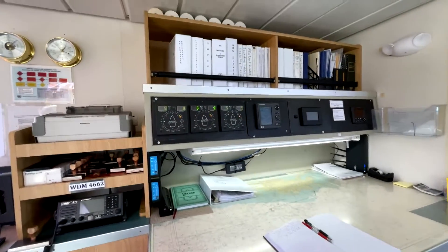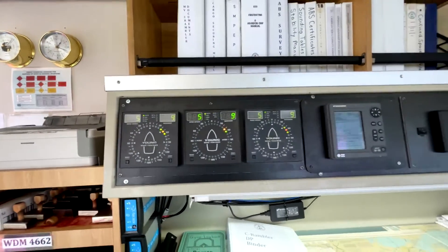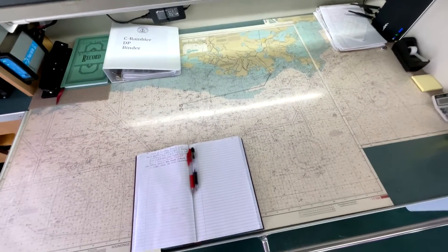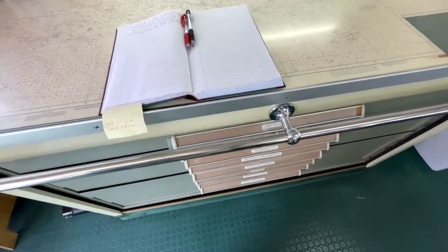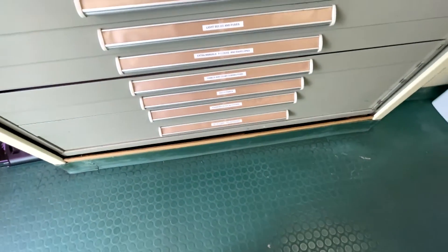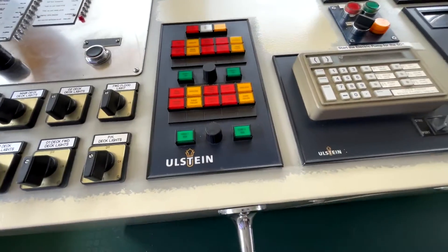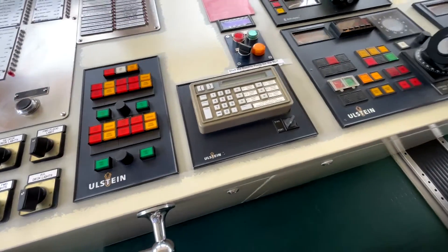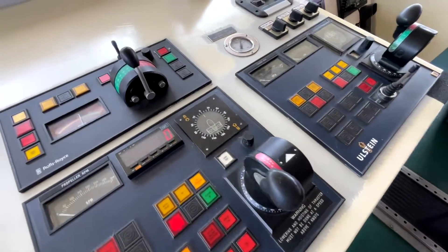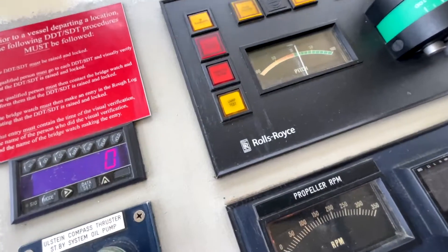There's a nice big nav station here which has all of the normal digital input and data points that you would expect, and then a really nice traditional-sized chart table with all of the chart drawers for printed charts. You can see that they are using these in addition to all of the GPS and digital readouts. Worth noting: although these are US-built CAT engine vessels, you'll see all Ulstein equipment and Rolls-Royce - those suppliers are in Norway.